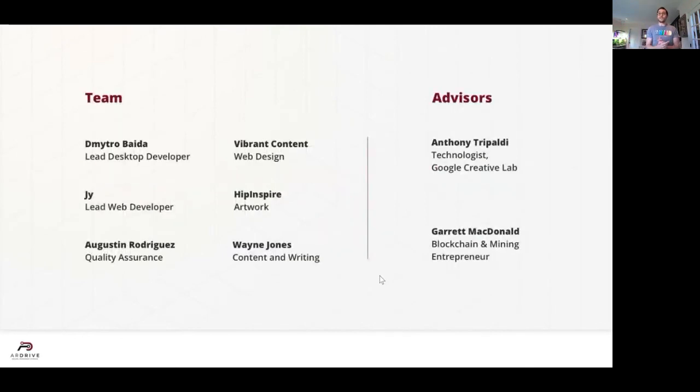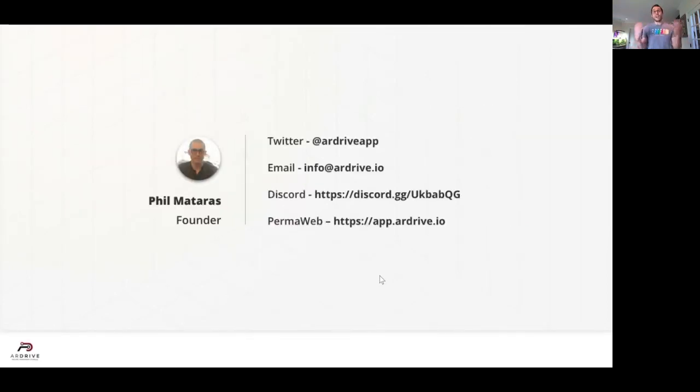I wouldn't be here if it wasn't for my great team working side by side with me. I want to thank all of them as well as our passionate community members who pitched in so far. We have lots of other opportunities available, so I invite everyone to take a look. I've been a solutions architect with over a decade in Fortune 500 IT and an RWeave fanatic since the testnet. Reach out to me if you have any questions, try out our apps, and join our Discord to chat more. Thank you.